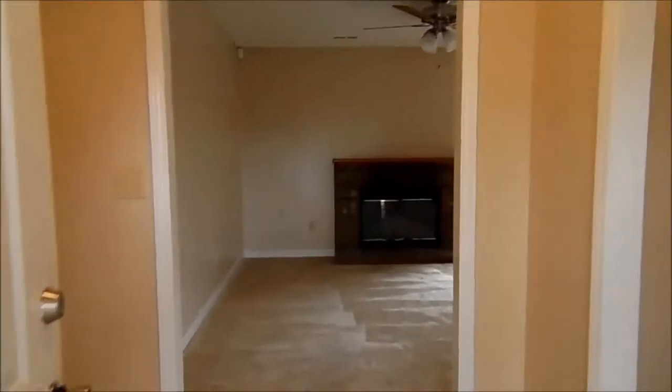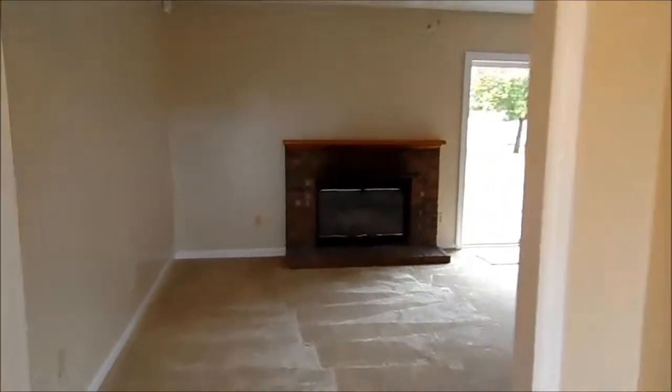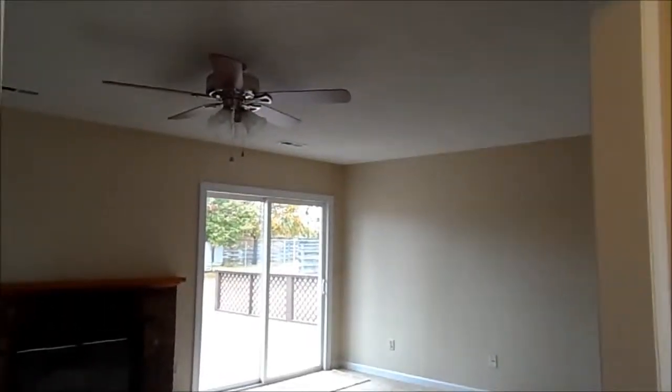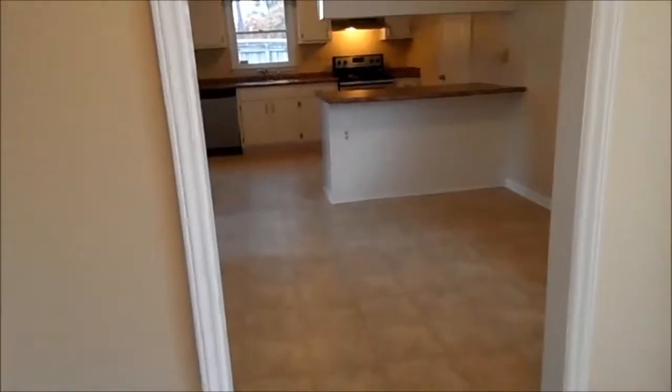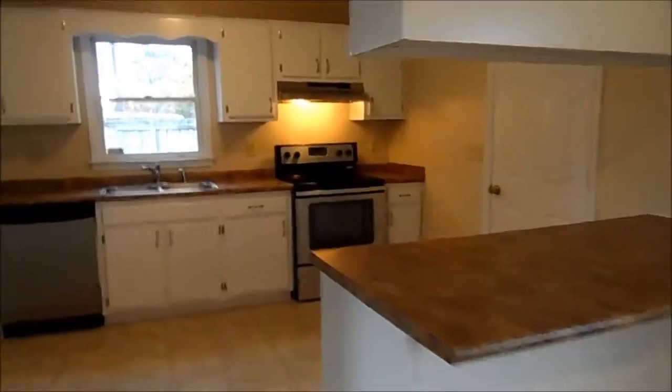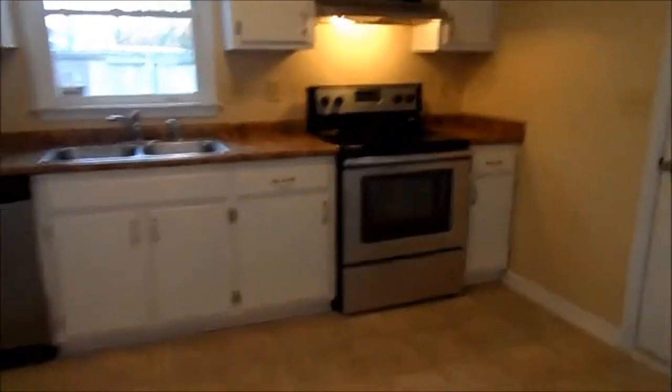When you come inside, the foyer has brand new vinyl. Directly in front of the entry door is going to be the living room, and then to the right is going to be the dining room and the kitchen. The kitchen's got brand new countertops and a new stove.